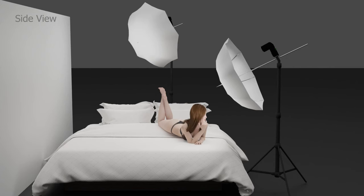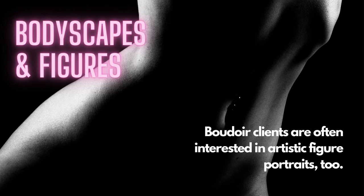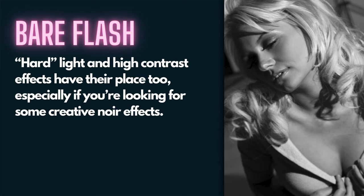You can do things like strong backlighting for dramatic effects. If you decide to move on to body scapes and figure photography - lots of times boudoir clients will ask if you can do something like that - you can use one or two lights for those effects. And despite what you might hear about soft lighting always being the goal, hard light and high contrast effects have their place too, especially if you're looking for some creative noir effects. That kind of look can be created with direct flash - meaning no umbrella or softbox - just a flash hitting the subject directly.